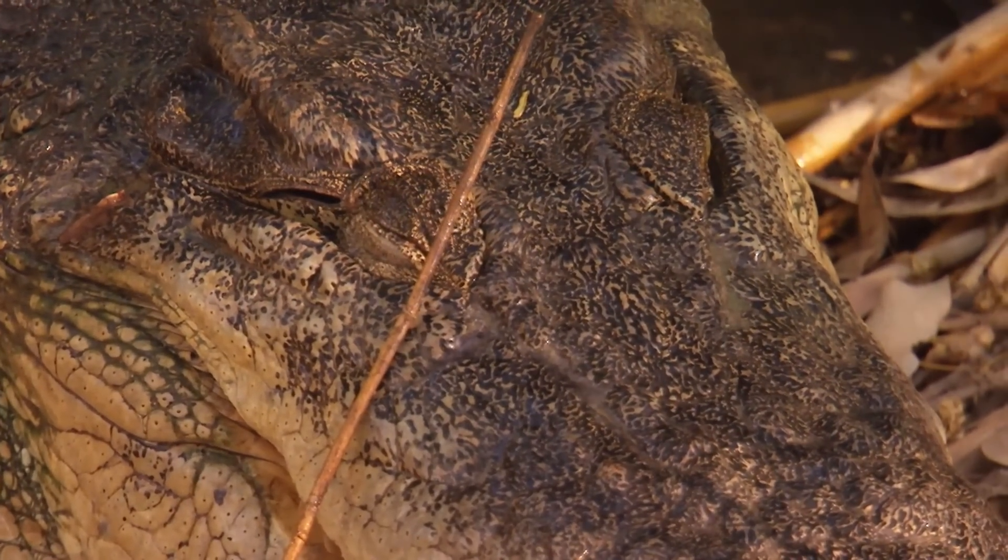A five-metre saltwater crocodile captured and successfully relocated. That's a good day in my book.